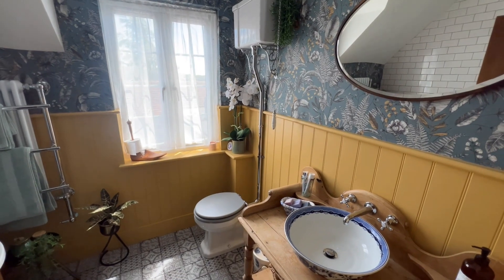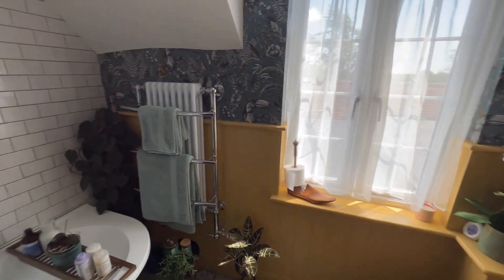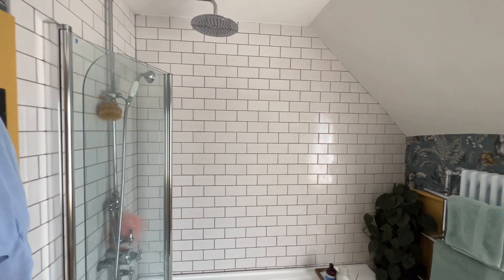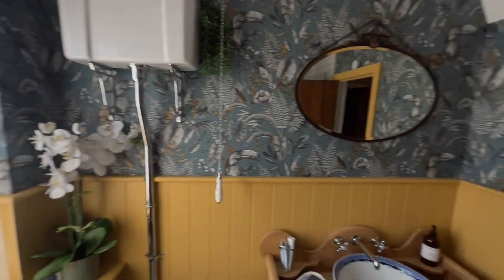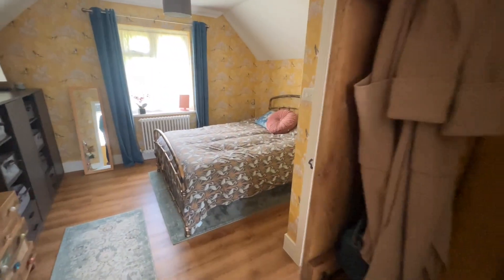Really well presented, and then you've got your bath and shower above as well. It also enjoys some nice views out of that window. So that's the first floor of this property.